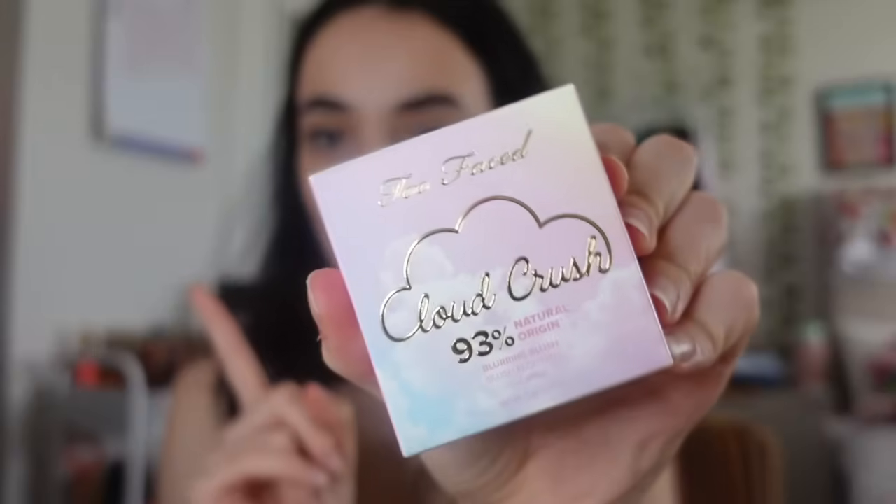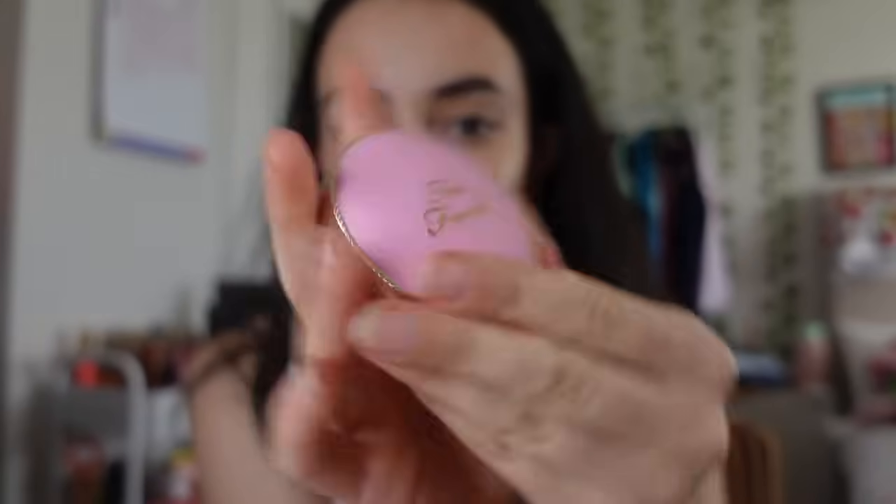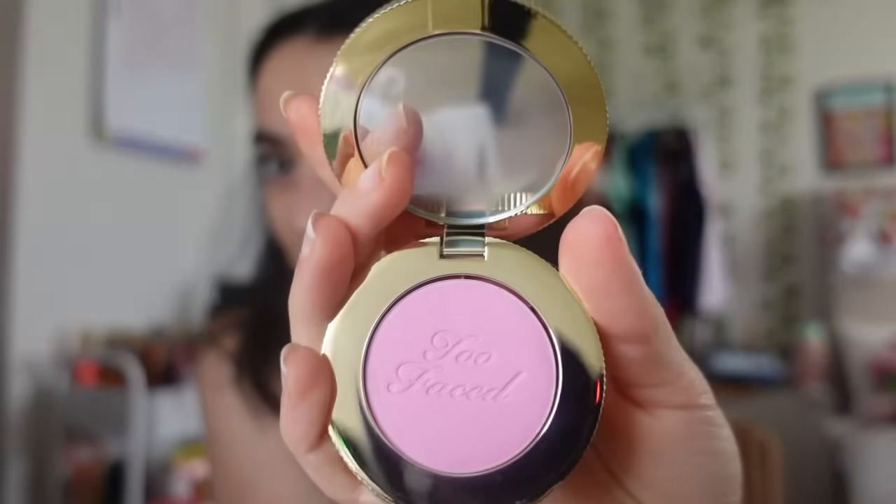Next I got the viral Too Faced blush in the shade Candy Cloud. I opened it and it is so so pretty - I'm obsessed. I've been wanting a really nice pretty powdery blush for the longest time.